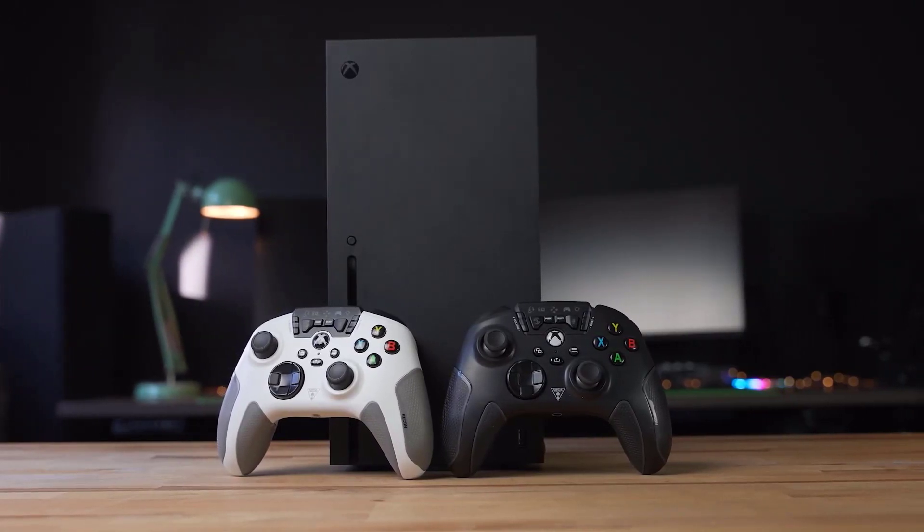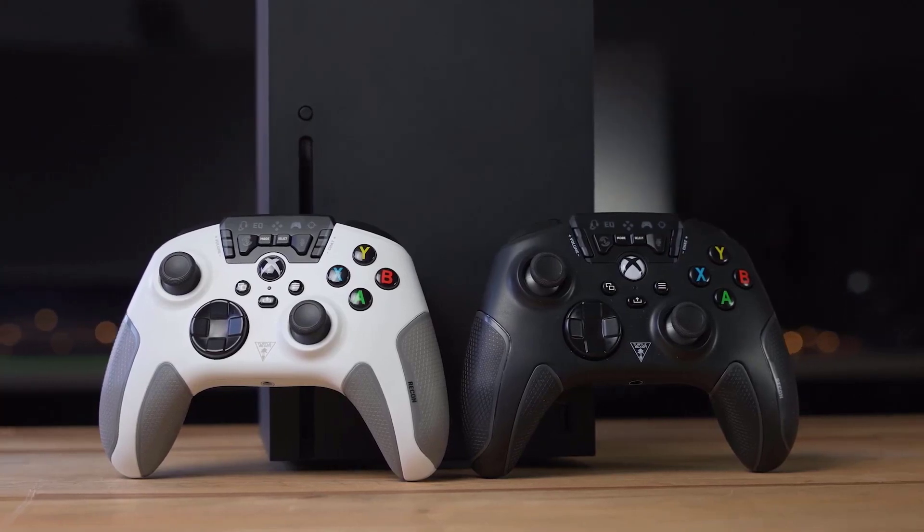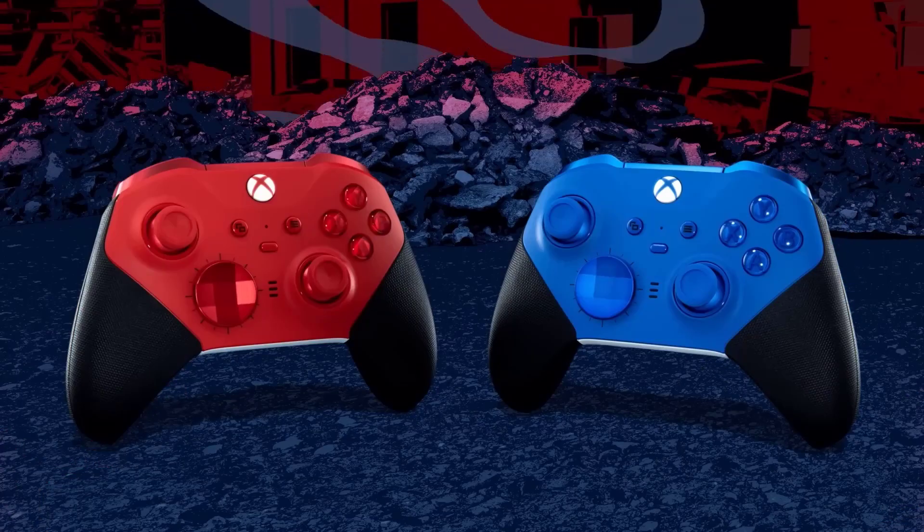Join us as we unveil the top PC gaming controllers that blend innovation, comfort, and performance, reshaping how we interact with our favorite games.